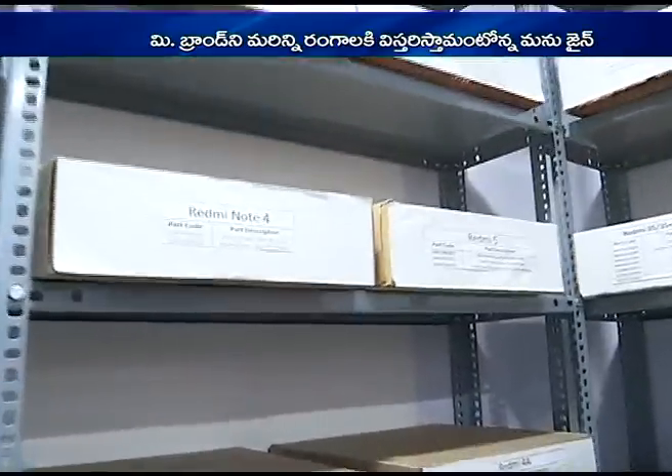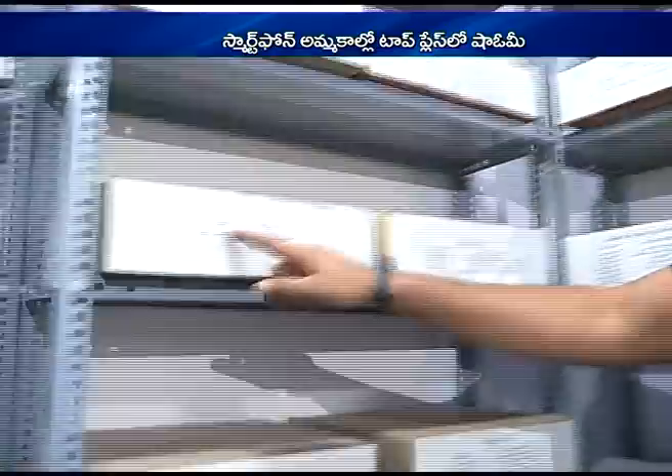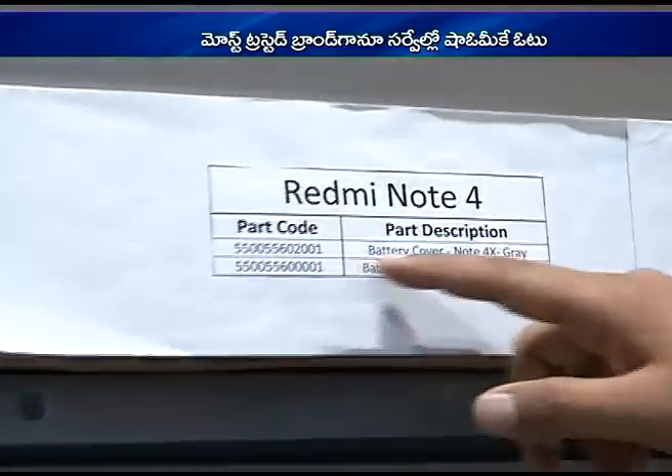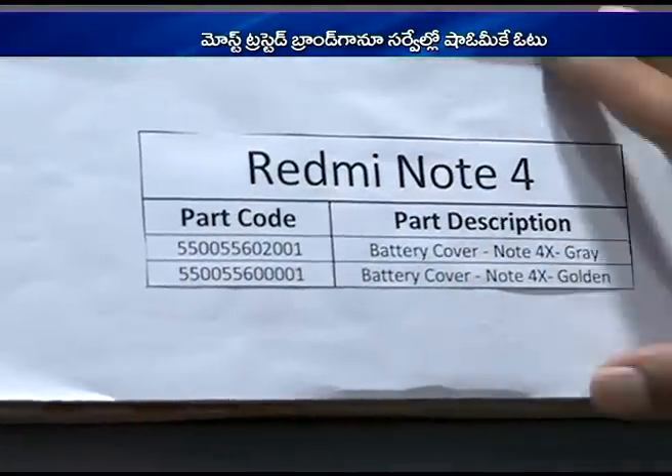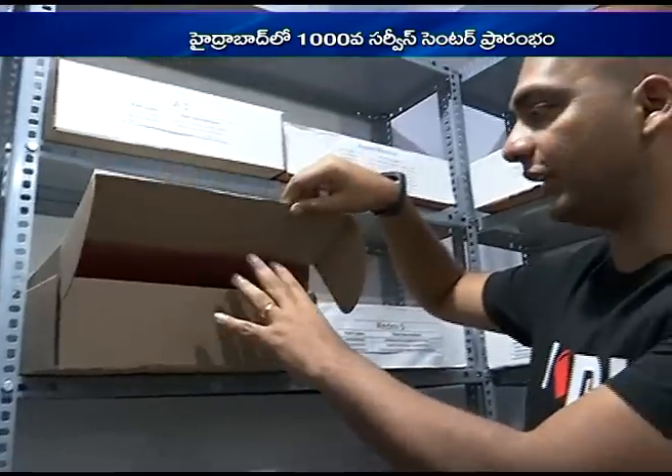We have two large warehouses — one in Gurgaon and one in Bengaluru — and a small warehouse in every single service center. The parts are labeled so it's very easy to read: you know which phone it is, what the part code is, and what the part description is. Each of these parts is ESD compliant, which means no electrostatic discharge can damage any of these components.